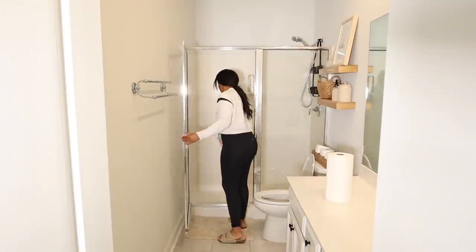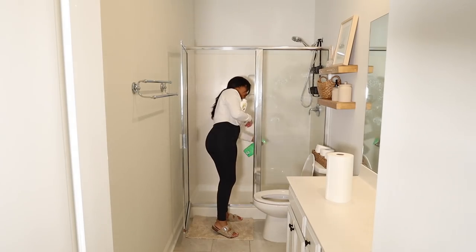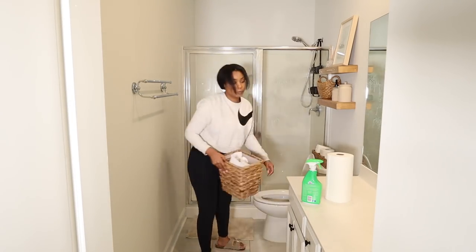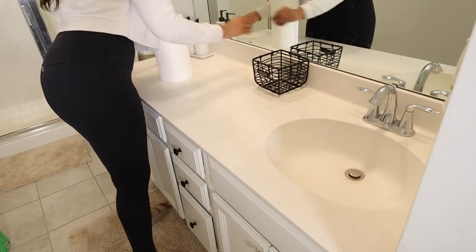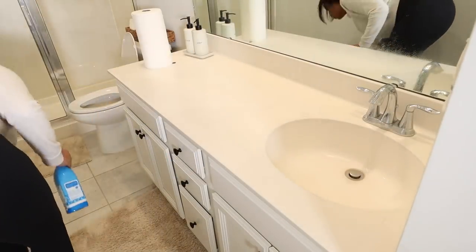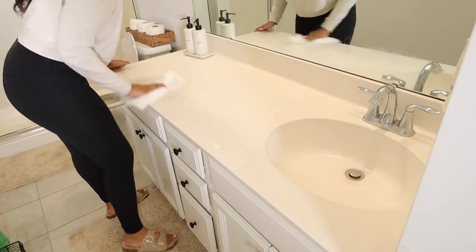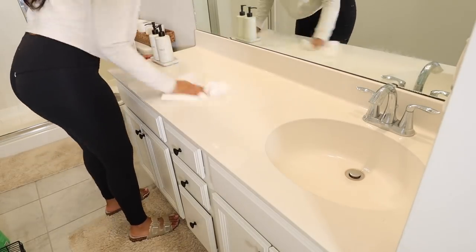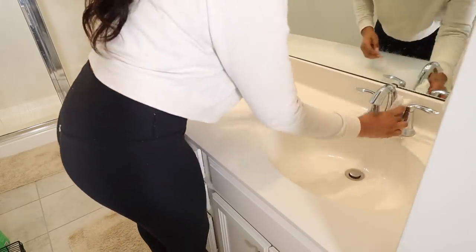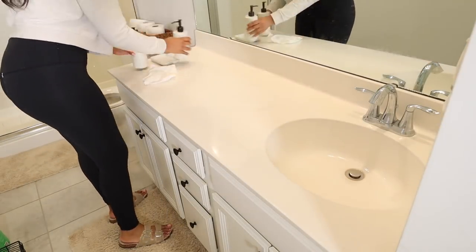We are moving right along to the guest bathroom. I figured I'd go ahead and give it a good clean. We did clean it right after our guests left after Christmas, but this bathroom gets so dusty — there was so much dust in there. So I'm just doing a quick and easy wipe down. There wasn't any major scrubbing that needed to happen, I just really wanted to wipe everything down. And let's disregard this piece of lint stuck to my leggings — I seriously love these leggings but they hold on to lint.